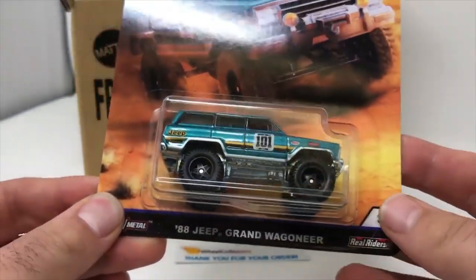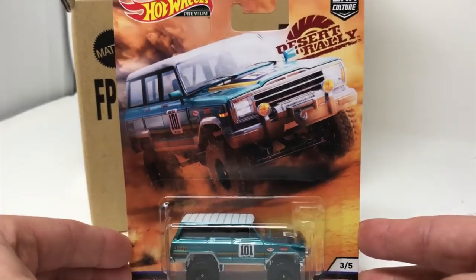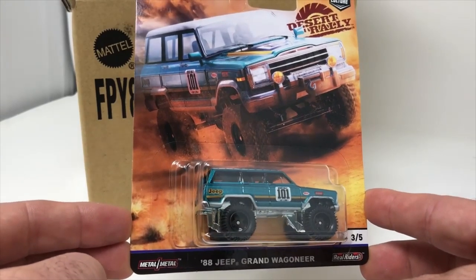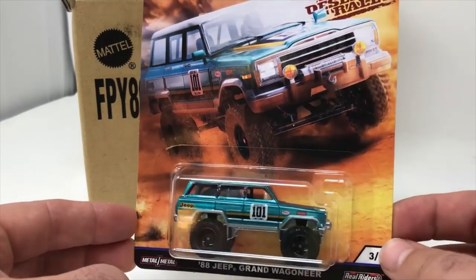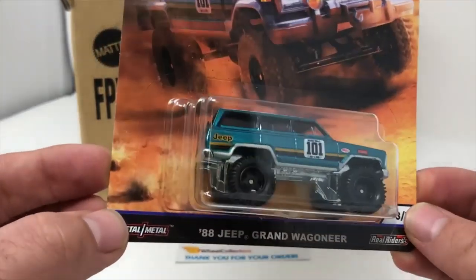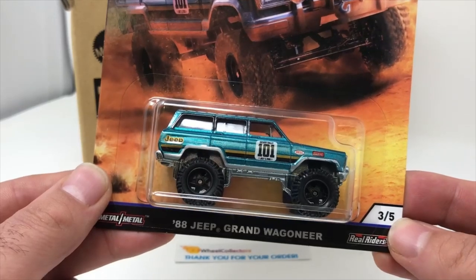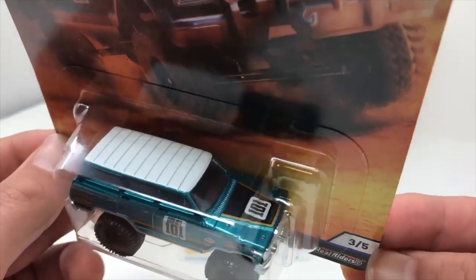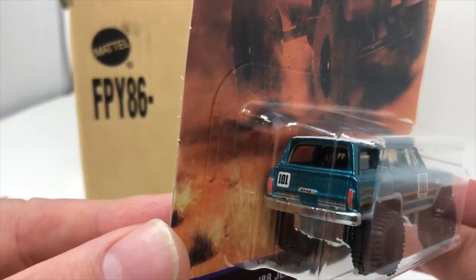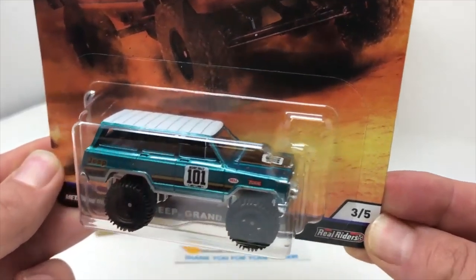The first car in the Desert Rally K case of Car Culture is the Jeep Grand Wagoneer from 1988. Whoo, that's sick! It's got a nice teal color to it, got the Desert Rally 101 on the side. Kind of looks like a stomper — it's pretty bad to the bone.